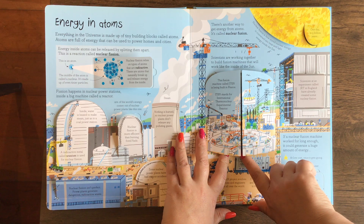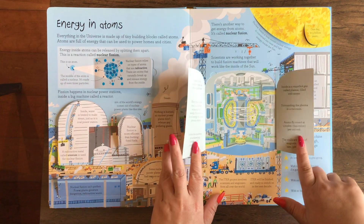This is a fusion machine called ITER. It is being built in France.